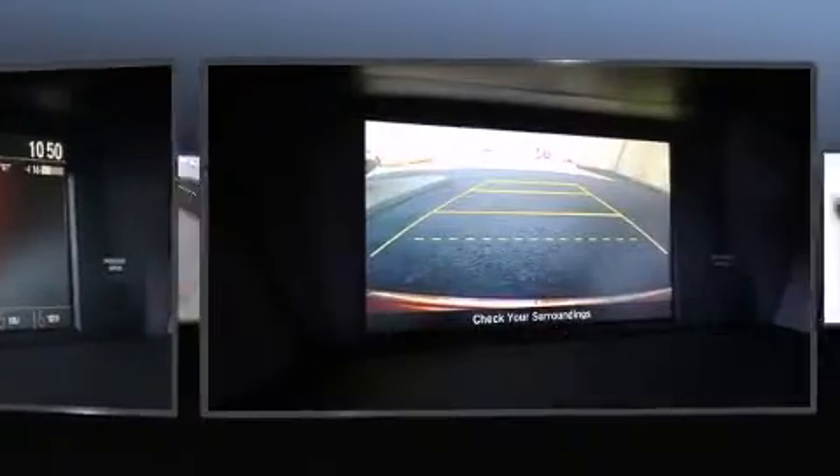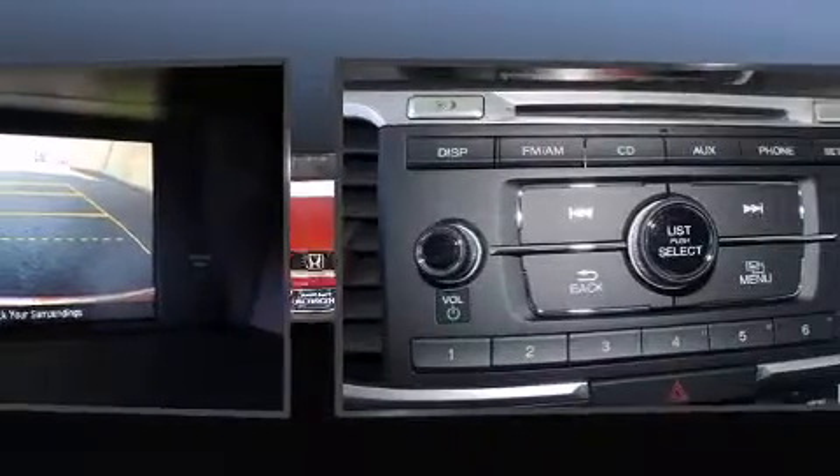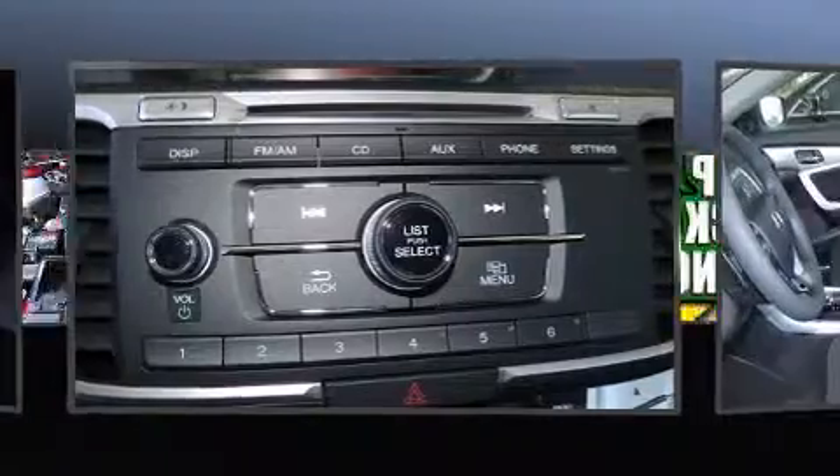Top features include front dual-zone air conditioning, a tachometer, variably intermittent wipers, fully automatic headlights, remote keyless entry, and power windows.